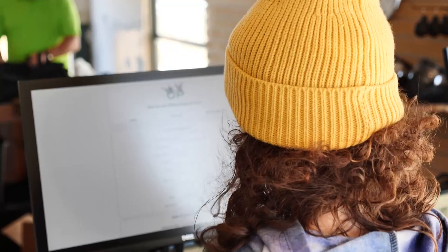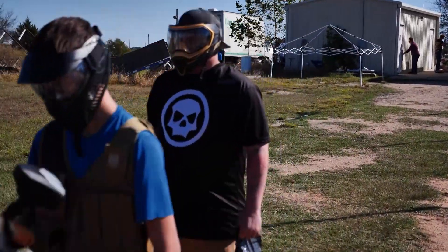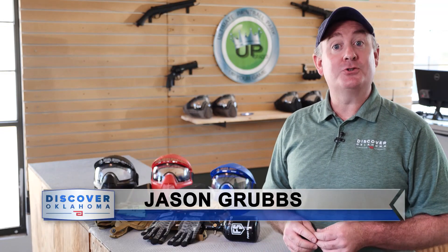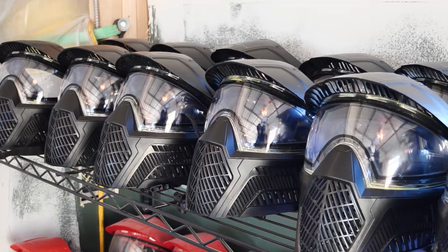Ultimate Paintball works on reservations for two-hour blocks. Neal says players can get in three to six games per hour — how long the games last really just depends on the people playing. You don't have to have any of your own gear. They'll suit you up with everything you need. They try to keep higher-end stuff — all of their rental equipment is some of the best rental equipment you can have.